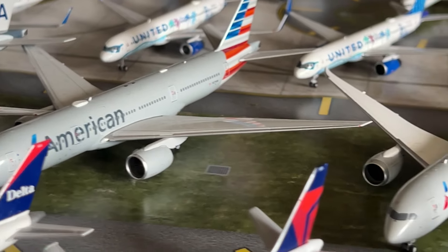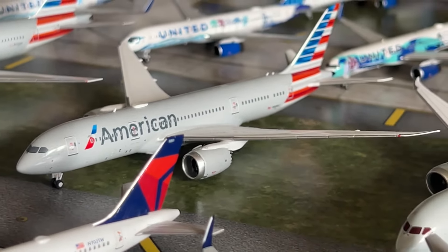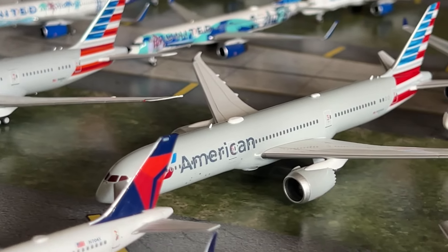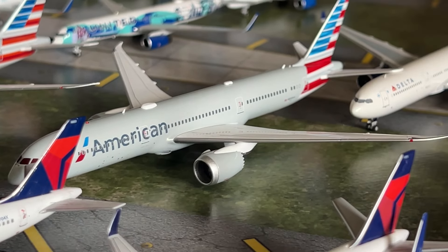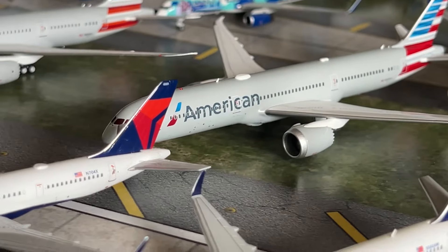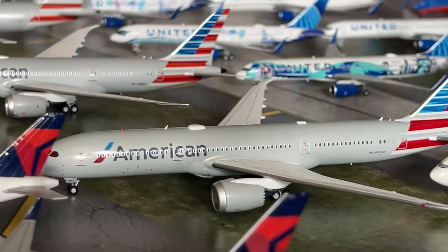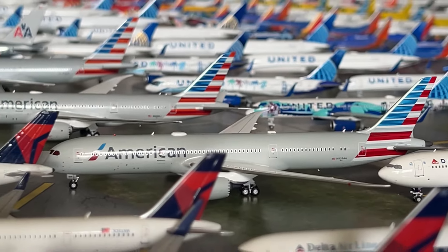We have the American Chrome 777-200ER and the standard livery 777-200ER, both by NG Models — fantastic workhorses in the collection. We have the NG Models American 787-8, and a brand new model — the Aviation 400 American Airlines 787-9 — a fantastic model. I recently got six new Aviation 400 787-9s including this one, filling a lot of widebody gaps. You should be seeing a review of that coming up on my YouTube channel.